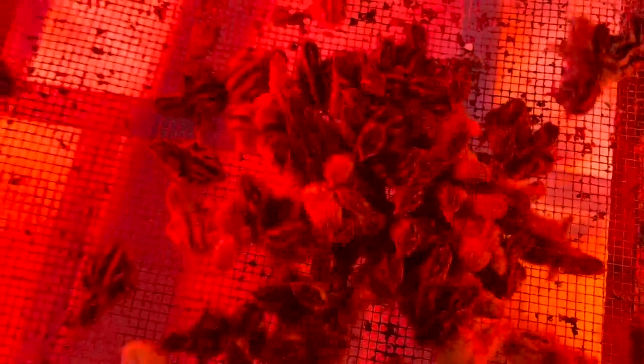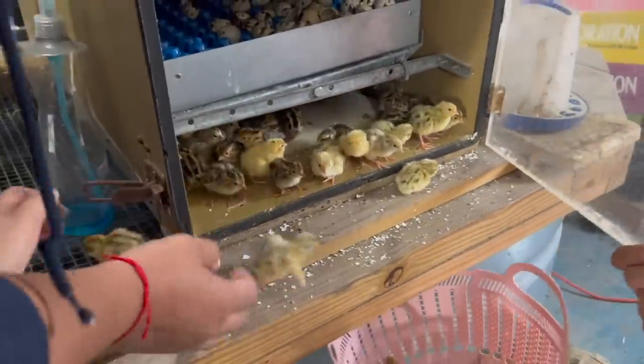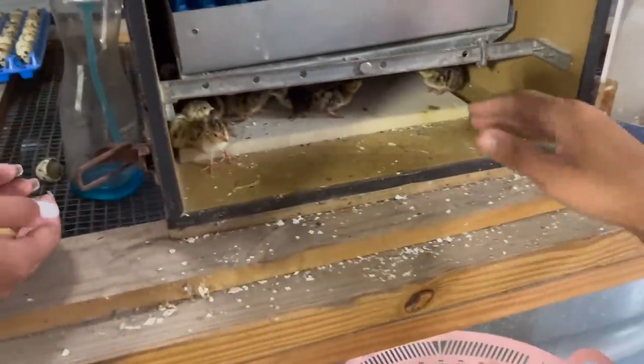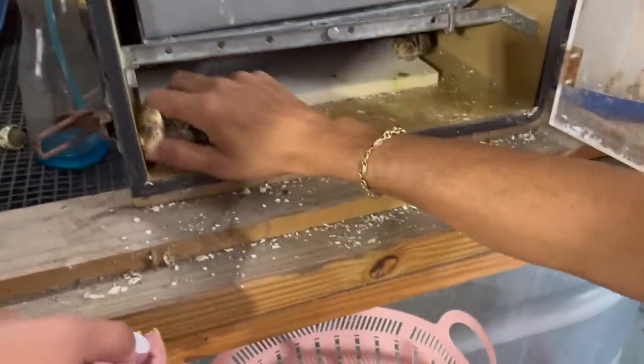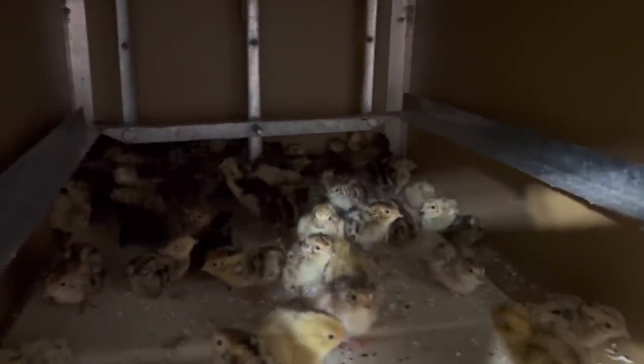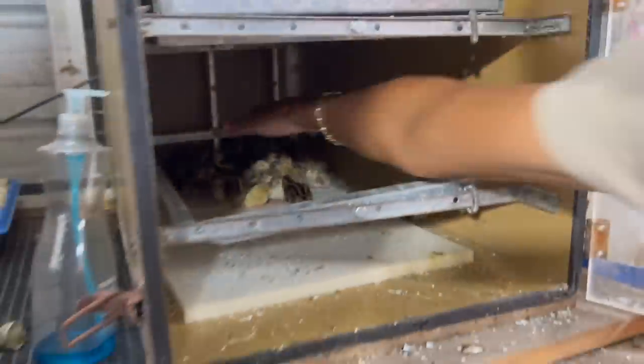If you guys are interested in quails, we're not going to be live yet. The reason is we want to make sure we're able to supply at least 30 to 40 people every single week consistently. I don't want to say we're live with birds and then the next week have nothing for you. We just filled up this whole batch and they're already all bouncing — oh my goodness. Look in there — oh my god Kenya, look how many we missed!